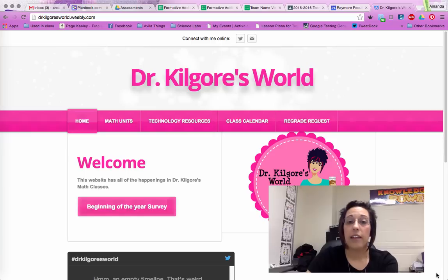So just a heads up to parents — on the screen right now is my website. It is drkilgoresworld.weebly.com. This website has all of the important happenings in our math classroom.